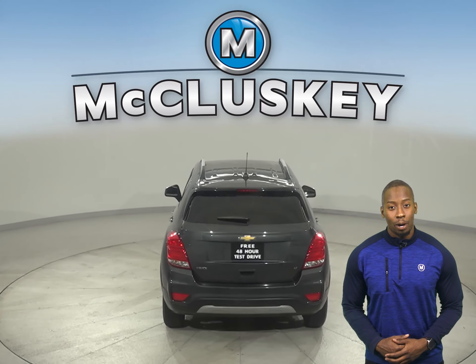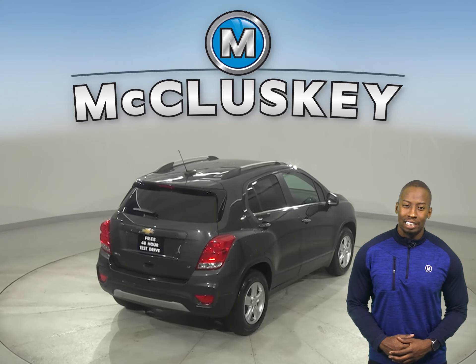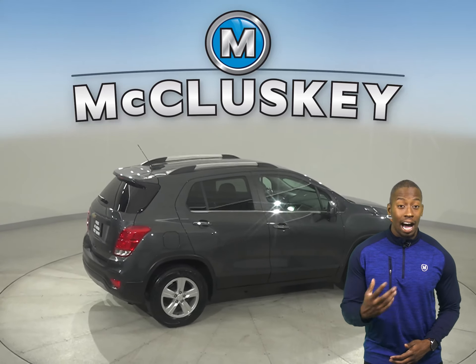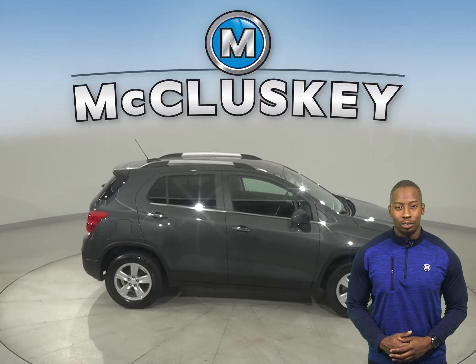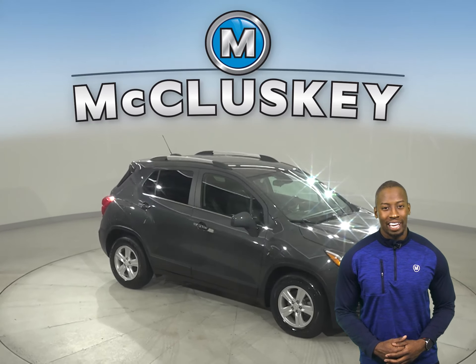Underneath the hood, there is an Ecotec 1.4-liter turbocharged engine with a 6-speed automatic transmission with overdrive. It gets 34 miles to the gallon on the highway, so you'll always have a reliable vehicle to get you from point A to point B without having to worry too much about gas.